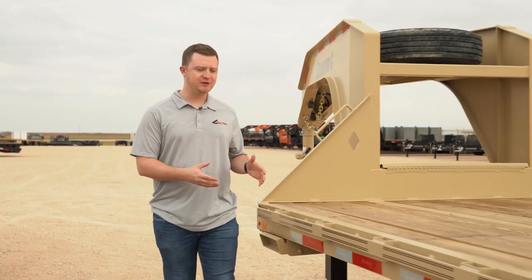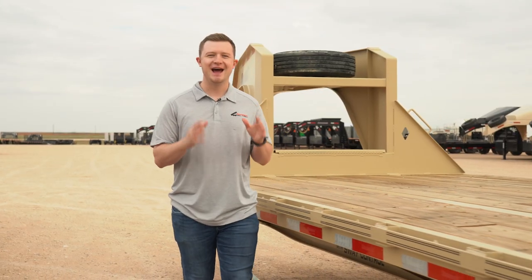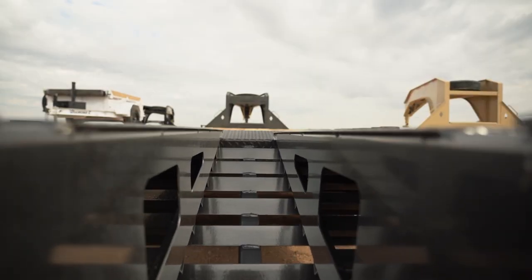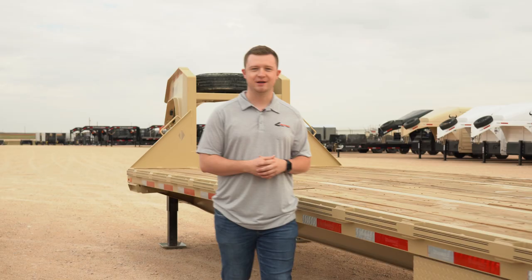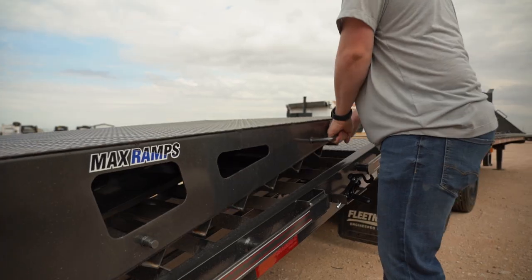And to top it all off, these trailers use a zinc primer and a premium powder coat that does a fantastic job preventing rust and will keep your trailer looking new for years to come. Here at Southern Trailers, we have multiple sizes and loading options in stock. I think we both know it's time to upgrade to a Diamond C today.